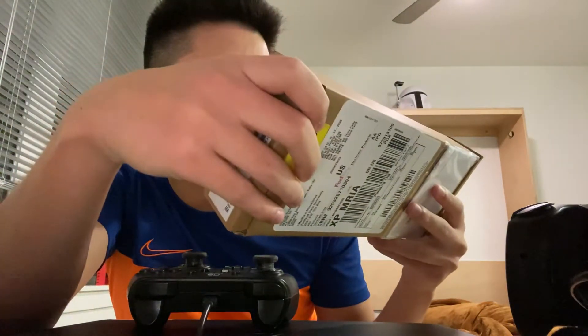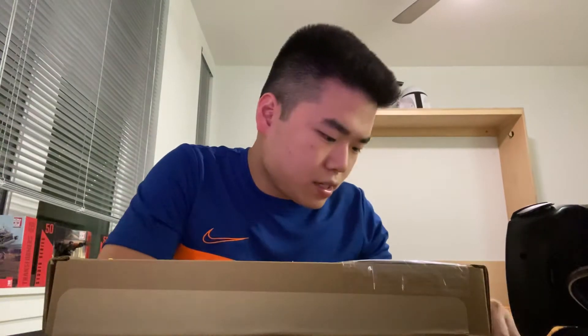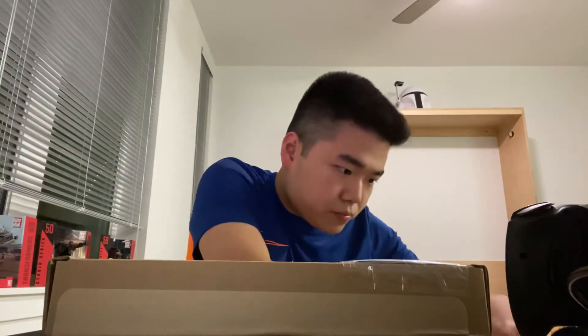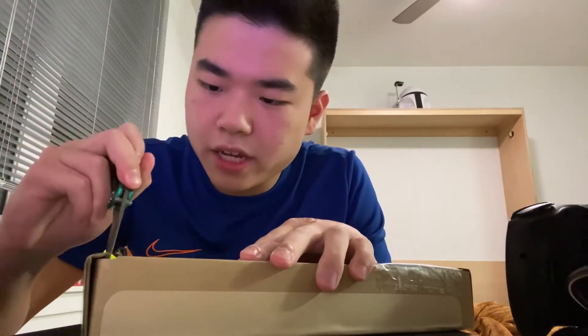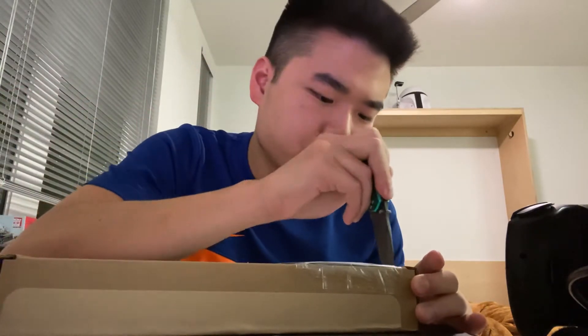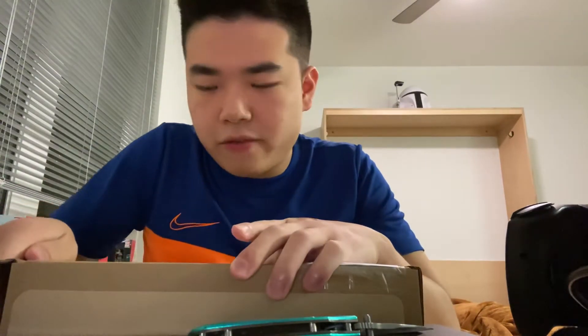Let's open this up. There's nothing special in the box — it's just normal shipping. I know this Apple Pencil I bought is actually shipped from China, probably because it's engraved and they have to send it from there.